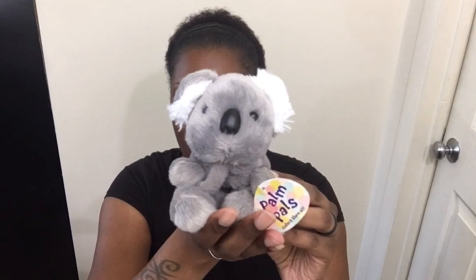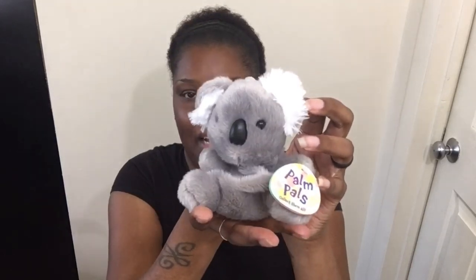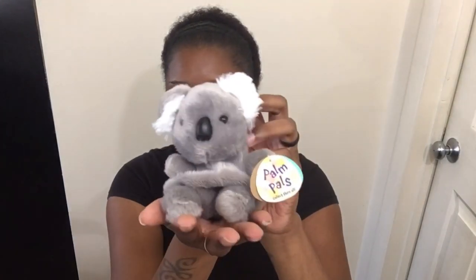I don't think anybody else will play with this one — I have so many. So this one is just for Cam. I thought the size would be cute. Cam's so cuddly and snuggly, and this little one is so cuddly and snuggly. I tell y'all about Palm Pals all the time. I want to collect them all — well, a good majority of them.